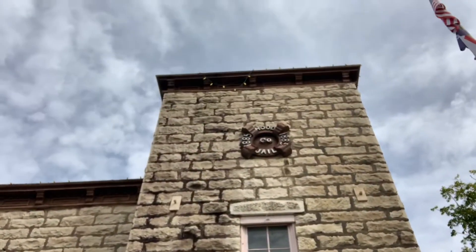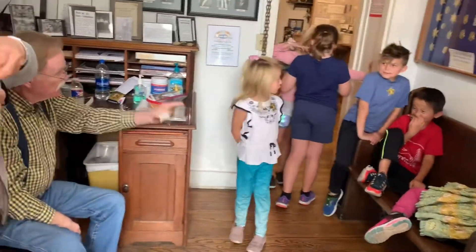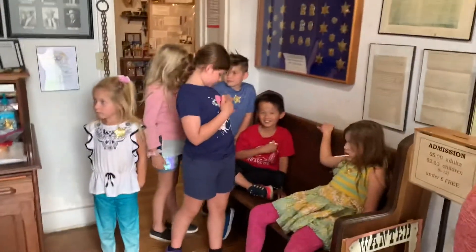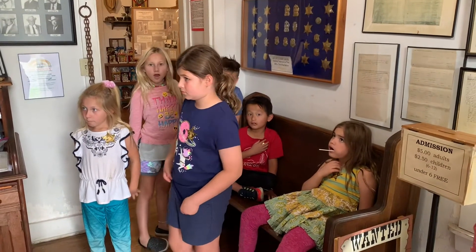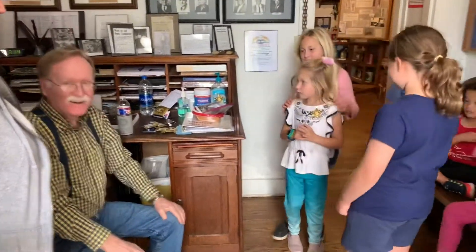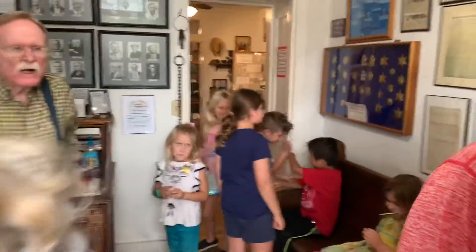Hey guys, today we're taking out the Hood County Jail and Museum. Check this out — look at how gorgeous this is. You all know we're at a jail, right? Everyone's gonna put each other in jail now. Let's go see the jail.